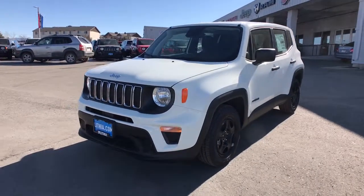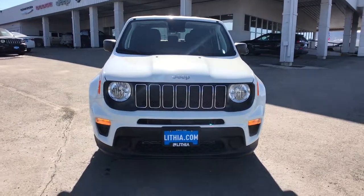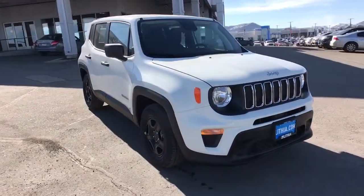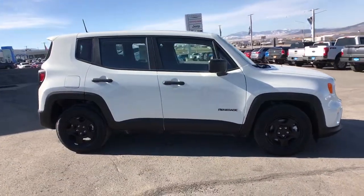Get a feel for the 2021 Jeep Renegade. Punch up your daily drive in the seriously smart and capable Renegade. Its bold looks and rugged spirit inspire you on the road or on the trail.